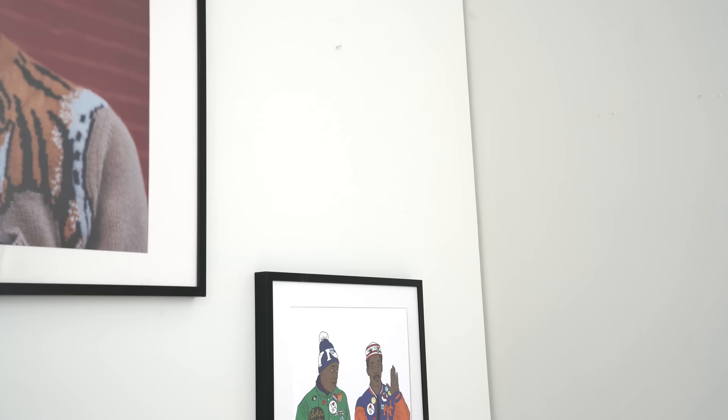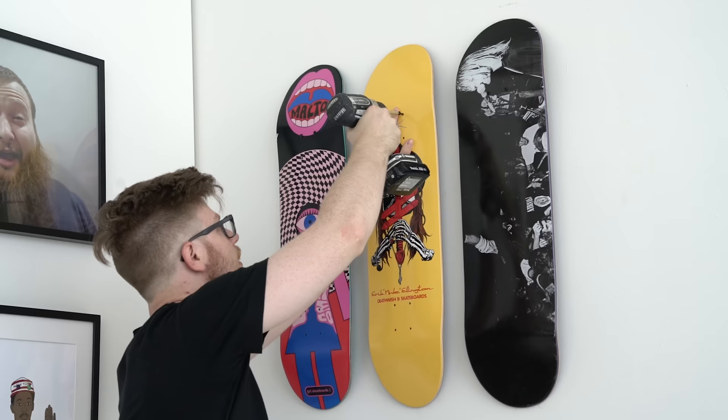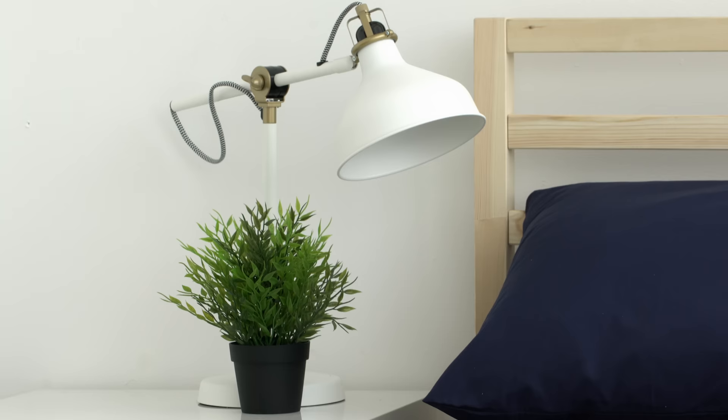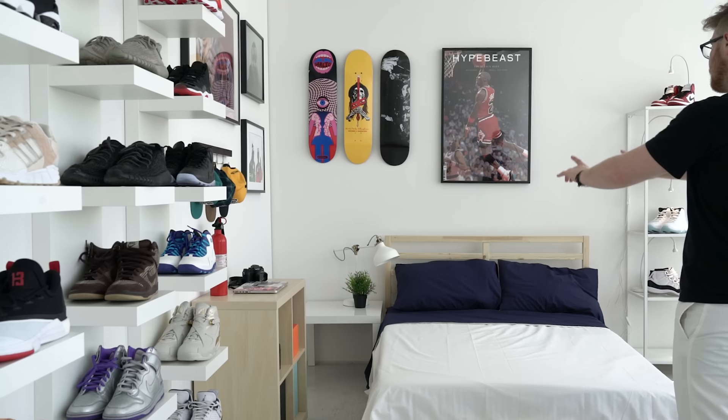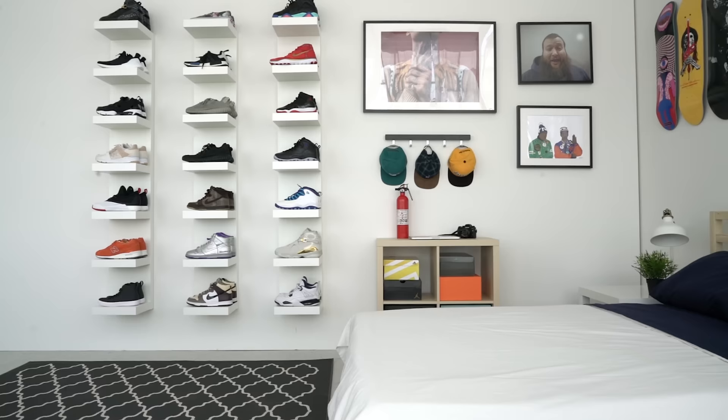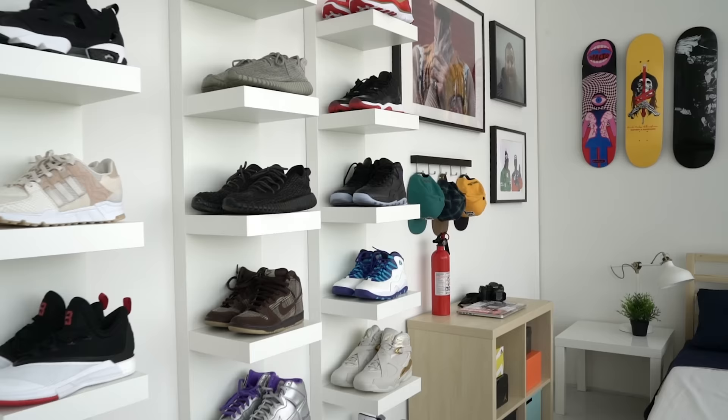Bare walls are boring and lack personality. So throw a couple posters, decorative skate decks, and a rack up for your headgear on the wall to help spruce things up. Maybe buy a plastic plant because you'd probably much rather wait in line than water your succulents. Then we threw down a cozy rug to really tie the room together. Word to the dude, Jeffrey Lebowski.